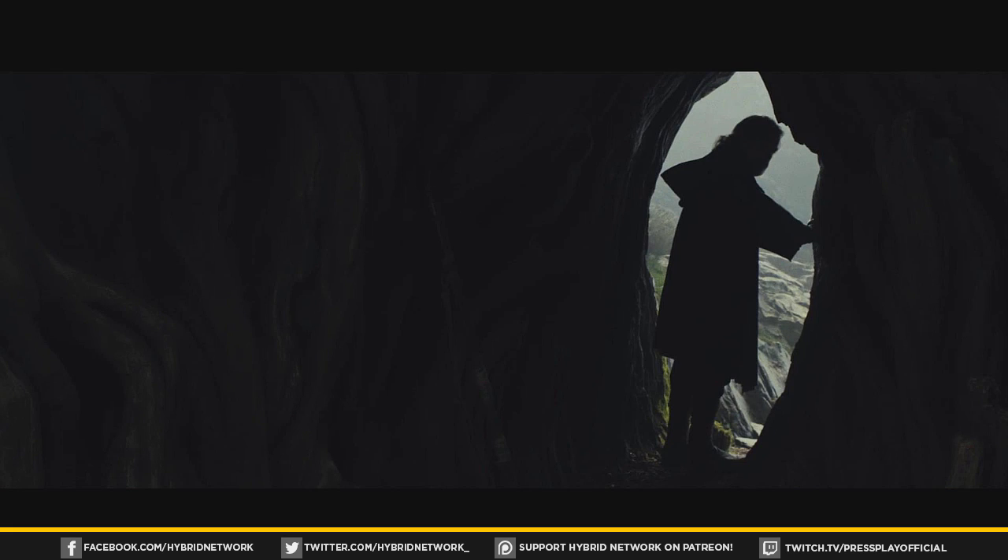The last shot of the trailer shows Luke walking out of a cave saying that the only thing he believes is that the Jedi must end. This goes back to why the film is called The Last Jedi — it's about the parallel journeys of Rey, who wants the Jedi to continue and wants to learn, and Luke, the reluctant mentor who doesn't want the Jedi to go on. There's going to be a lot about what went wrong when Luke tried to train a new generation of Jedi.